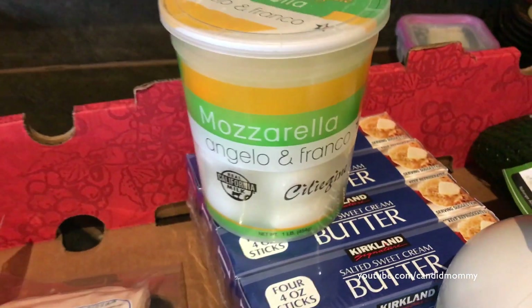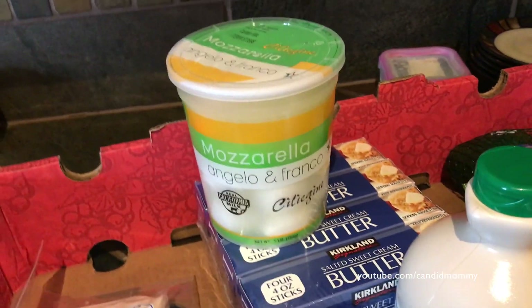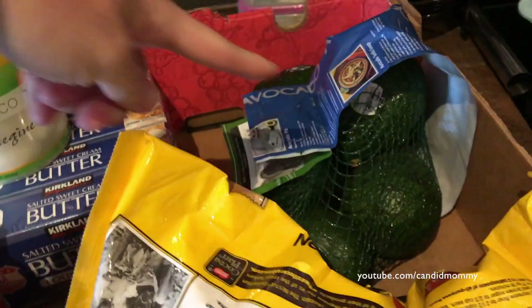Butter. Mozzarella — this is going to be mine. I'll eat that with the tomatoes and that olive oil I really like that has the basil in it. Let me show you the butter already. Syrup, chocolate chips, and avocados.